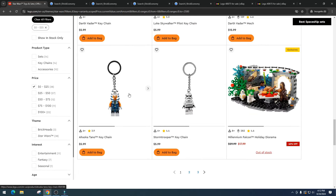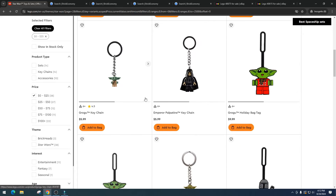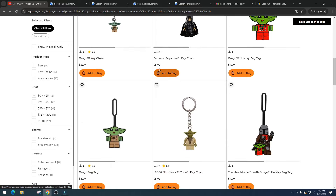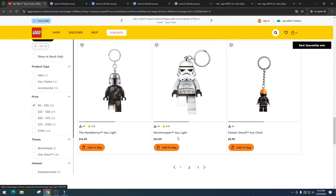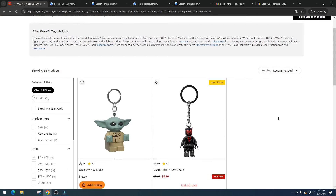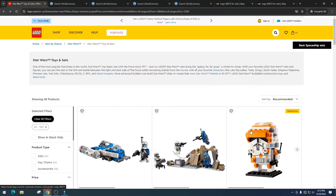We have the Ahsoka keychain — I think $5.99 for a keychain is a ripoff. There's also the Stormtrooper keychain, the Millennium Falcon which is out of stock and not coming back, the Grogu keychain — also overpriced — Yoda, and then the Mandalorian key light and Grogu key light. Those are cool but there's no real money in them.